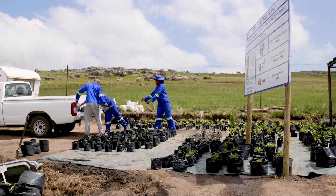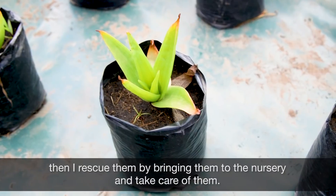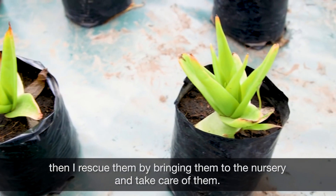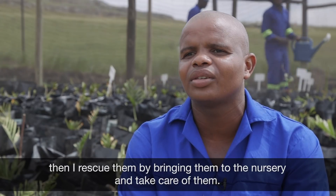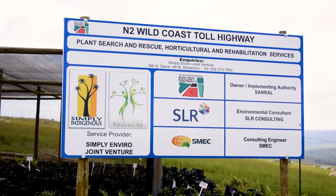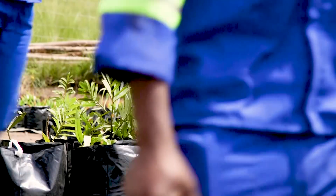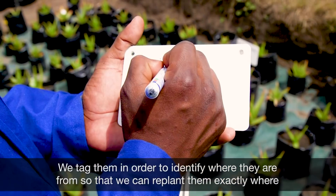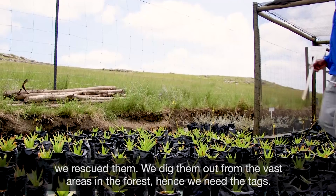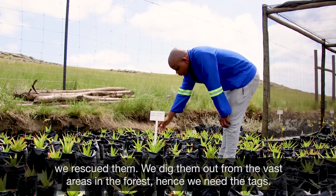The botanists are the ones who are rescuing the plants that are endangered. Once they have done the rescue, we can take them and take care of them. We take them so that we will be able to see — because it's a forest and also a rocky area — we make sure that it's a suitable area, and then we can bring them back to our area for rehabilitation.